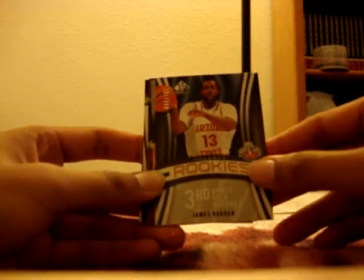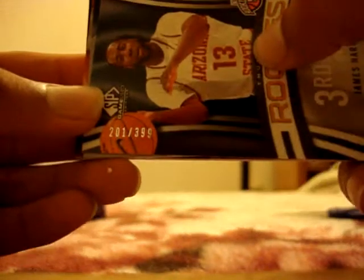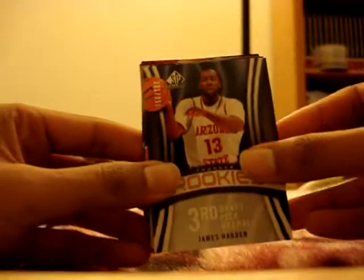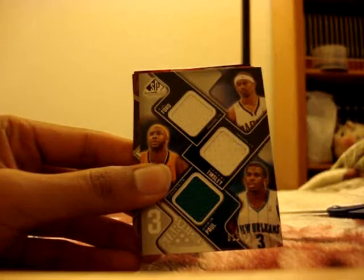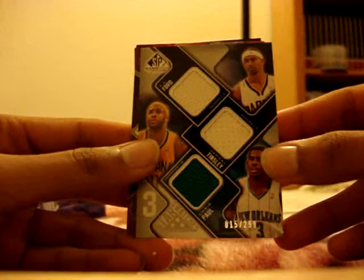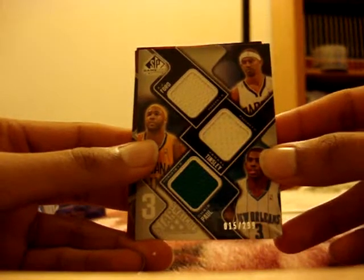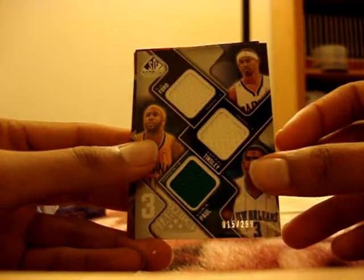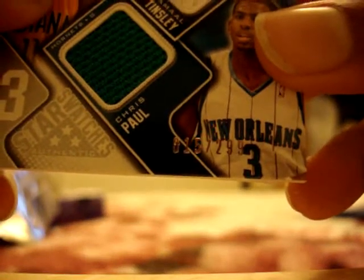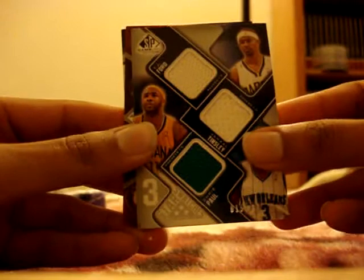Alright, now here are the hits. First hit — okay, nice! James Harden rookie card, numbered 201 out of 399, triple jersey, three-star swatches. Next, triple jersey card of TJ Ford, Jamal Tinsley, and Chris Paul, number 15 out of 299.